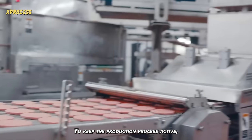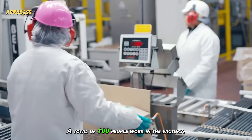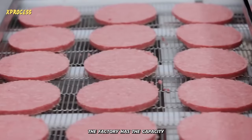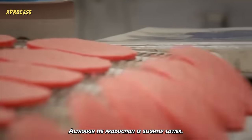To keep the production process active, fewer people are needed than one might imagine — a total of 100 people work in the factory. In total, the factory has the capacity to produce around 30 million burgers per week, although its production is slightly lower.